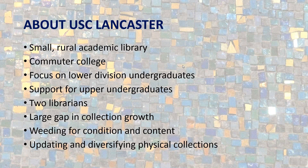We handle all of the collection development done in-house. We've had historically a fairly large gap in collection growth. When we both came in 2012, my understanding is we really hadn't had much collection growth in at least six years, if not longer. We have recently done a lot of weeding to remove materials due to condition and content, doing massive restructuring of exactly what we want in the collection, and in doing that we have been updating and diversifying our physical collections.